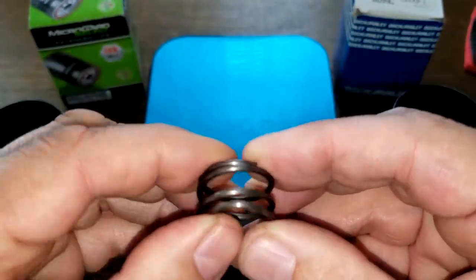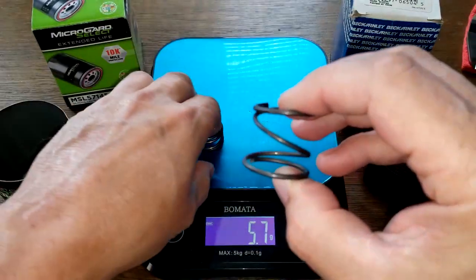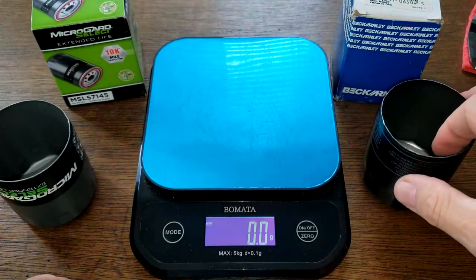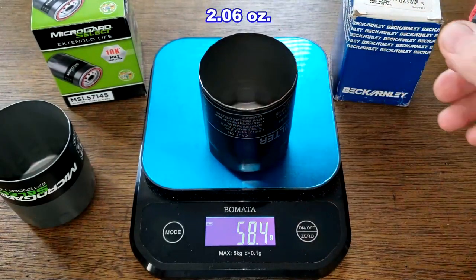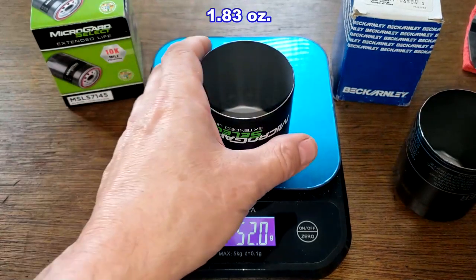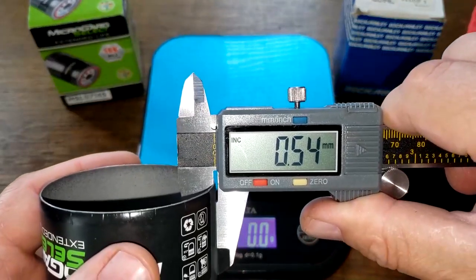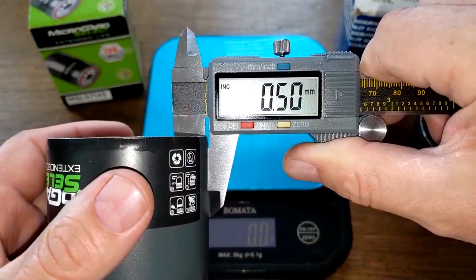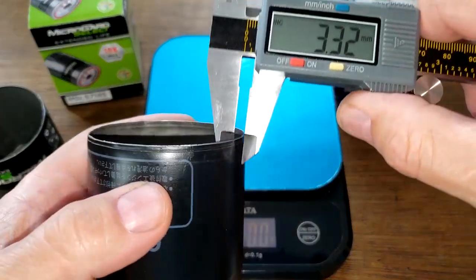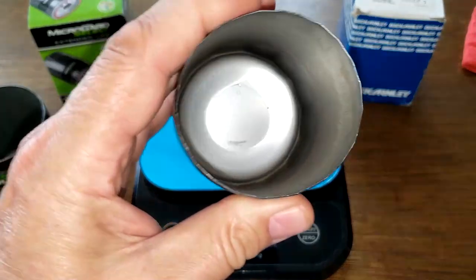Inside the cans: the Micro Guard has a spring, and the Beck filter also has a spring — a pretty big one. The Beck filter can weighs 58.4 grams and the Micro Guard can weighs 52 grams. For can thickness, the Micro Guard measures about 0.48–0.50 millimeters, and the Beck filter measures 0.57 millimeters — a little bit thicker.